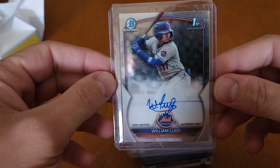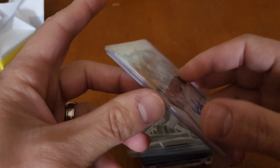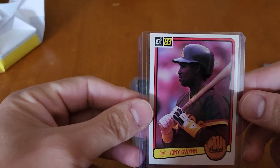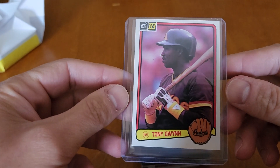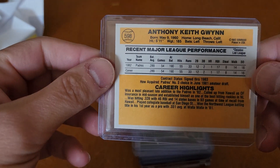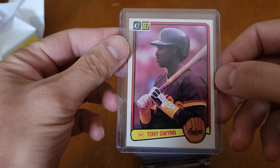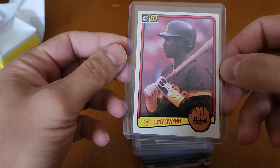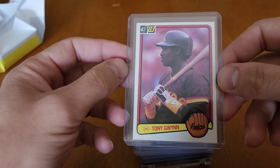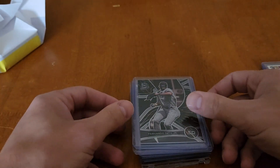William Lugo on-card auto, his first Bowman Chrome. It's a good-looking autograph. Don't know if he's a good-looking player yet, but I'm sure we'll see in the next couple years. There's a Tony Gwynn rookie from '83 Donruss — very nice. That one looks to be in pretty good shape too. So from '83, we've got Boggs and we've got Tony Gwynn rookie cards today.